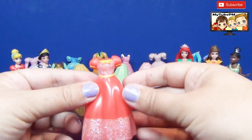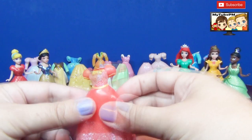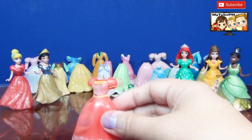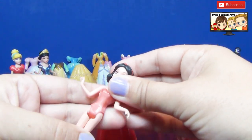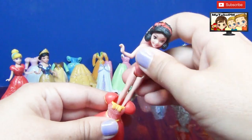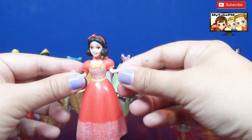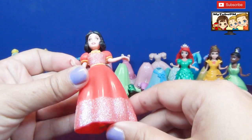First we have a striking red dress. It's soft and rubbery. Let's see what Princess should wear a red dress. I think Snow White can wear a red dress, so let's see if we can fit her in there. There she is. I think this was a good choice for Snow White — that dress looks really good on her and the sparkles really come out.